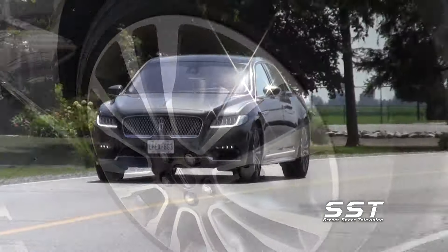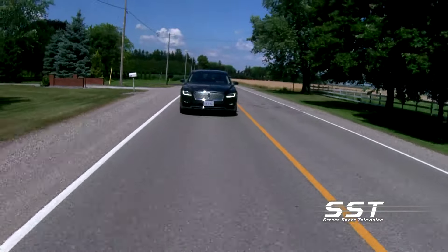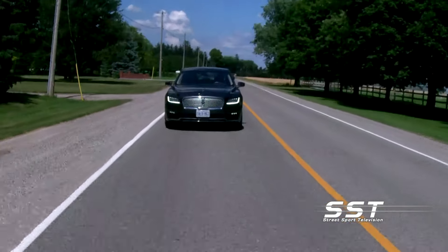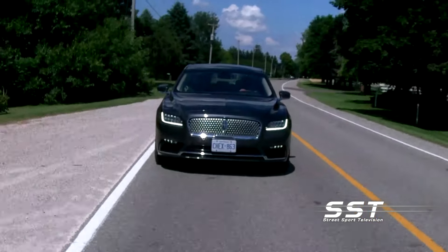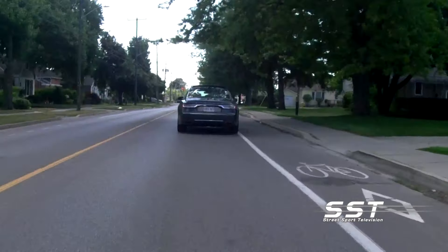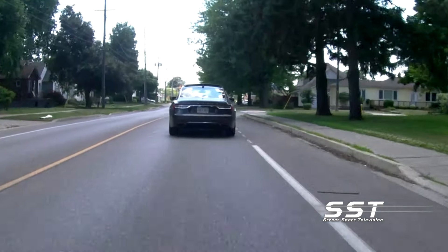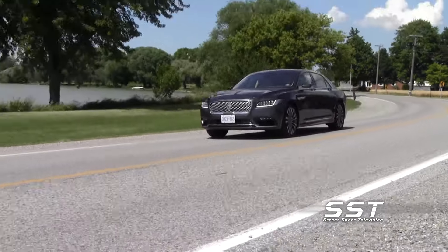The Continental has not changed much since its reintroduction in 2016. The new Continental, though, adds more standard driver assistance and active safety tech, including blind spot monitoring, adaptive cruise control, lane keep assist, pedestrian detection, and automatic emergency braking. These were options in previous years.